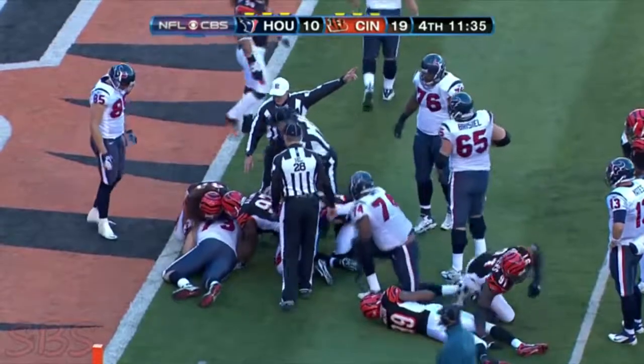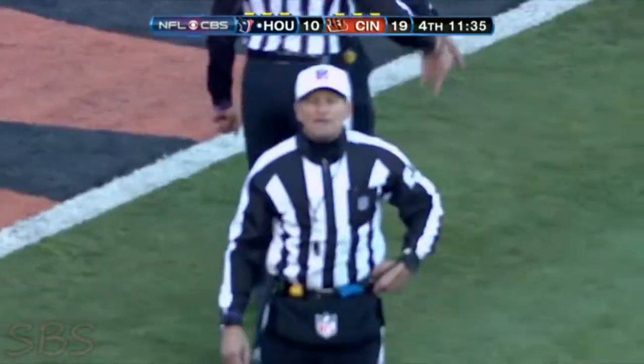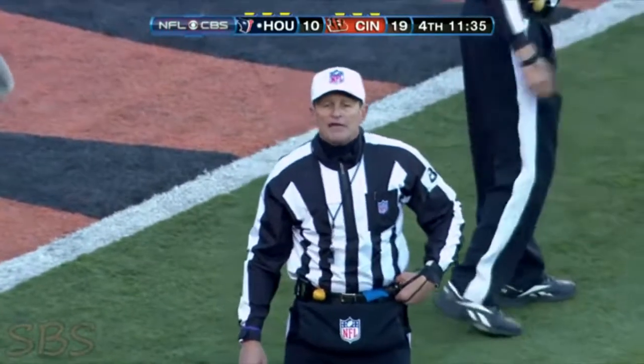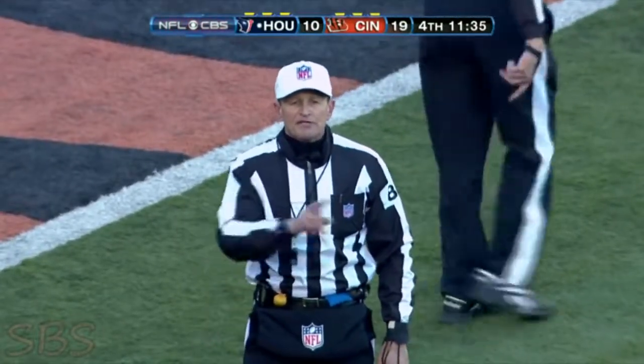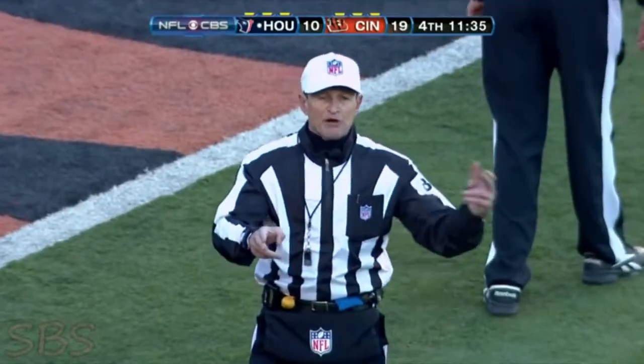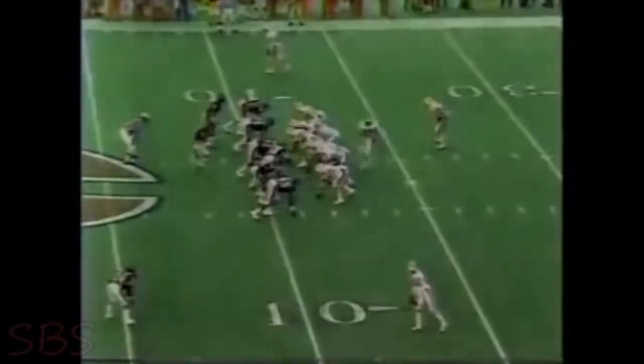It may have been Eric Winston who was able to get to the football. The ruling on the field is the pass was caught and then it was fumbled twice. It was ultimately recovered by Houston. And because of the change of possession between their first possession and their last possession, it's a first down. Third down and seven.